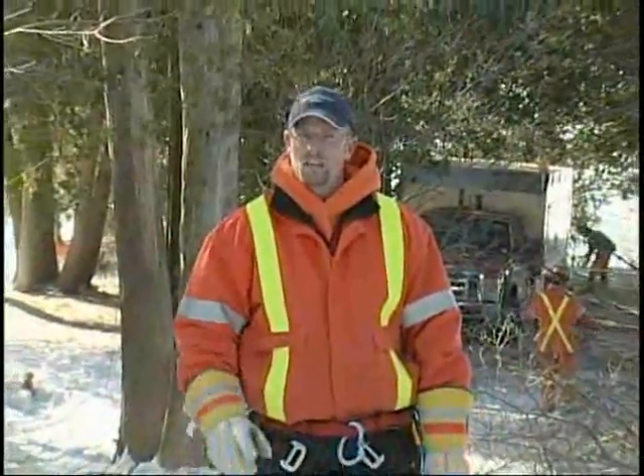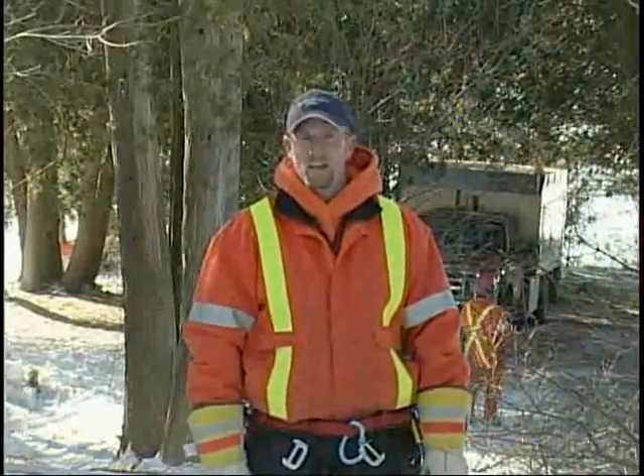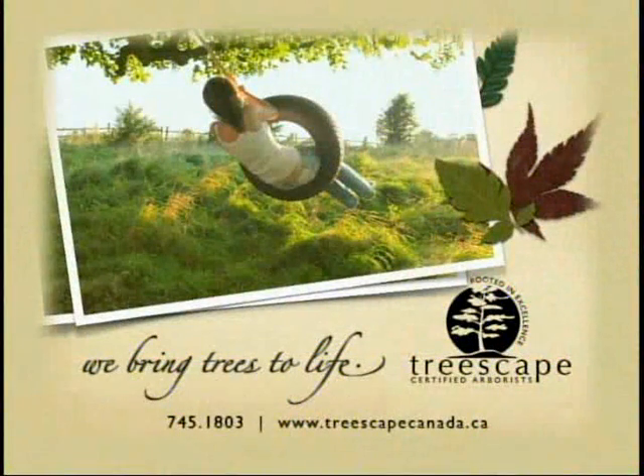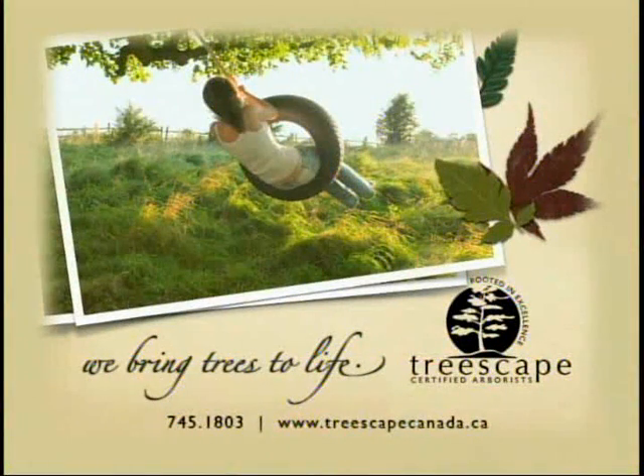In a natural setting, trees will continually grow up around old mature trees to take over when they die. In an urban setting, this process isn't the same. So the next time you're thinking about taking a tree down, consider replacing it with a new tree. Thanks for joining us. I'm Andrew Smith. The Green Review is brought to you by Treescape Certified Arborists. We bring trees to life.